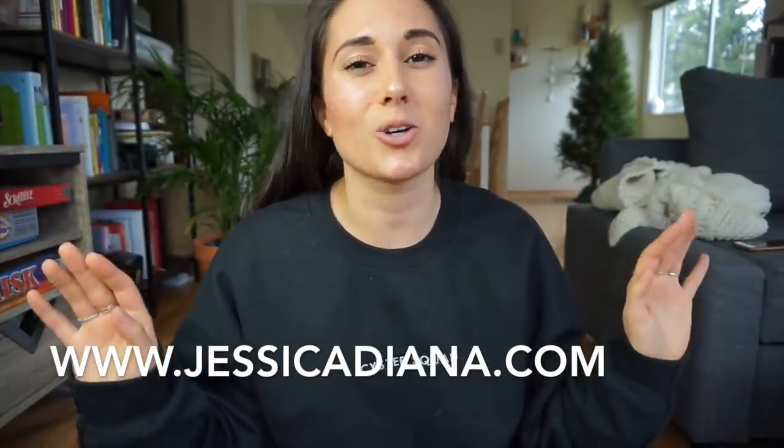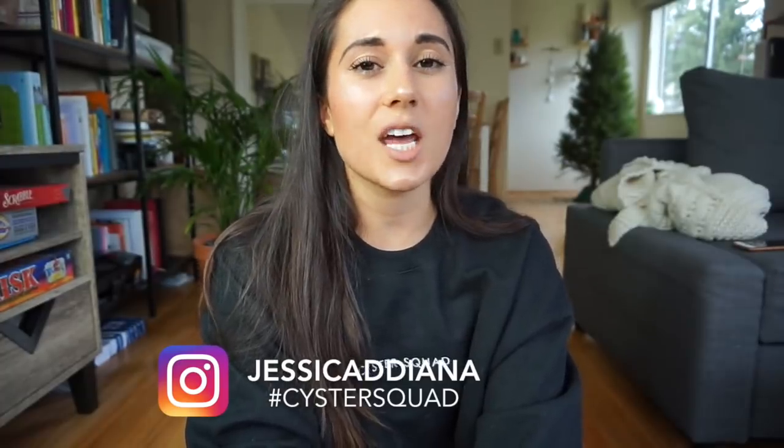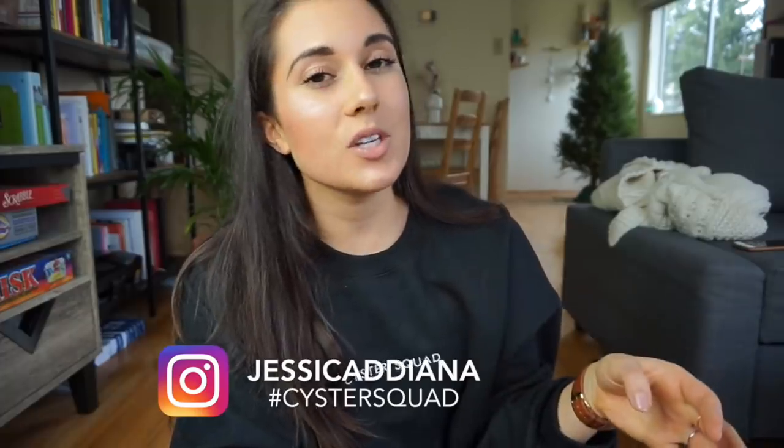These sweaters will be available on jessicadiana.com as of whenever this video is posted — you can go right after this to get your sweater. There are only a few; they're all limited edition for now until there's proper demand and then I'll order a bulk order. If you're not already, please follow me on Instagram at jessicadiana. I have a hashtag 'sister squad' — if anything you post is PCOS related please use that hashtag so we can all access that content. I'm so excited for you guys to have these. Please like and subscribe because it really helps support my channel — see ya!